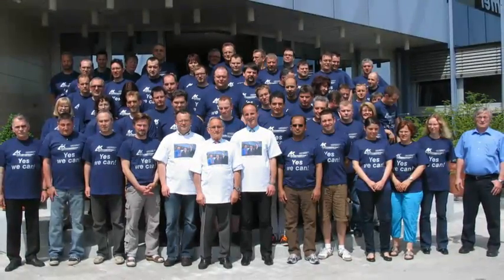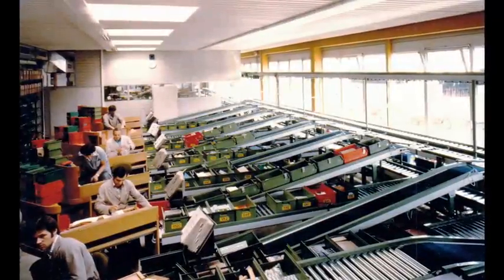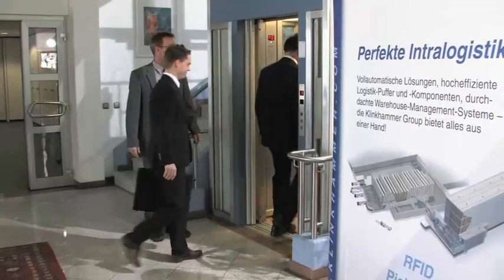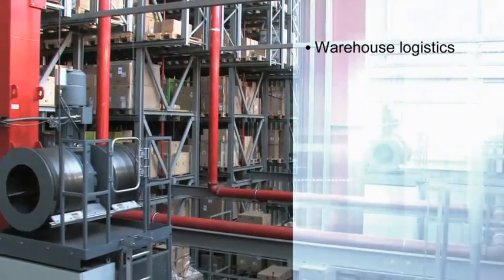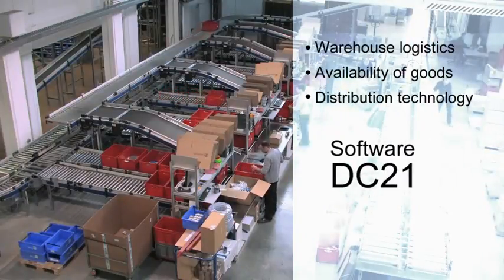The Klinkhammer Group is a family-run, mid-sized company that was founded in 1972. It has always been our goal to make the flow of materials in warehouses more efficient. Today, Klinkhammer stands for comprehensive solutions covering all areas of intralogistics challenges, such as warehouse logistics, availability of goods, distribution technology, based on our warehouse management software, DC21.